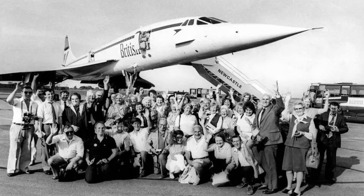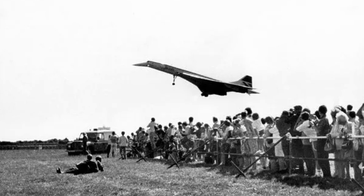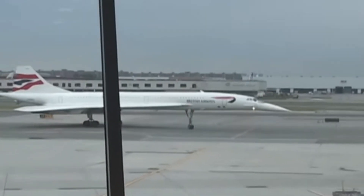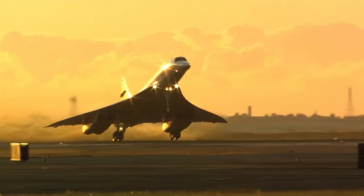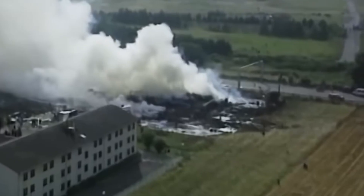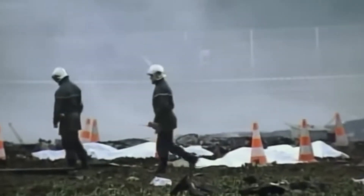Here's the twist: for passengers, Concorde wasn't a failure at all. It had a stellar safety record — zero fatalities in commercial service for over 25 years. It worked. It was reliable. Its dispatch rate rivaled most subsonic jets of its era. The public loved it. But in aviation, love doesn't keep aircraft flying — profit does. And after the crash in 2000 and the subsequent dip in demand post-9/11, it was clear that even prestige routes couldn't justify the operating costs anymore.